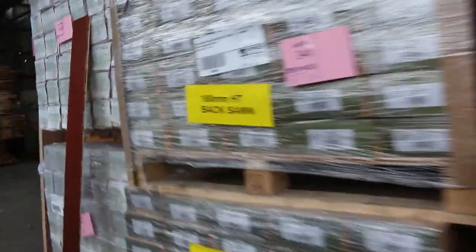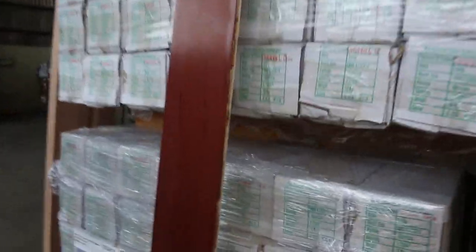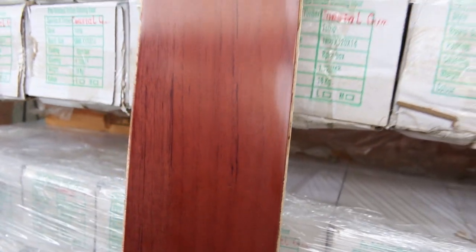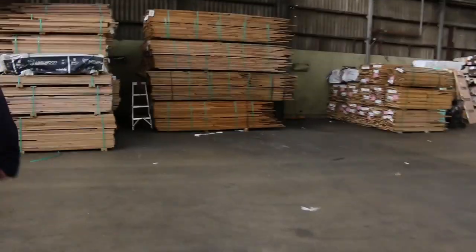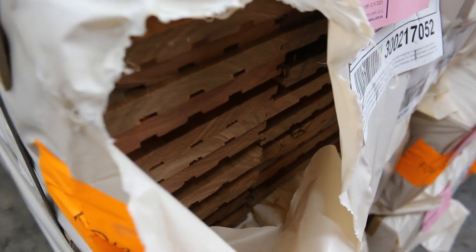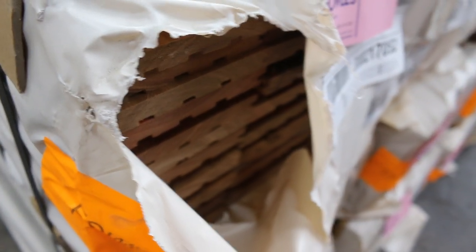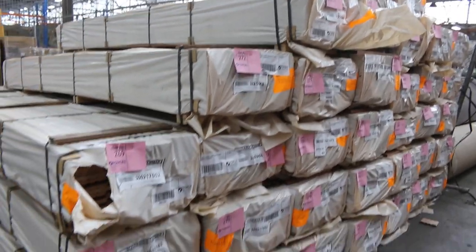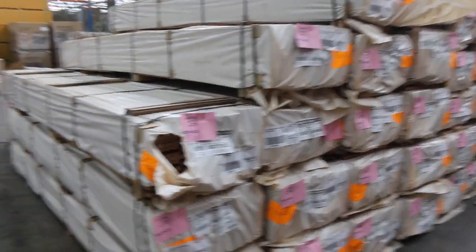Also got a couple of lots here of the pre-finished bamboo engineered product as well — lot 343 and 344. Also had a bit of new stuff in here as well; it's been going really well. They sent some more of the 125x14 feature-grade spotter gum overlay flooring, so another nice semi-load of that sitting there. It's been a very popular one — had a lot of good feedback on that.